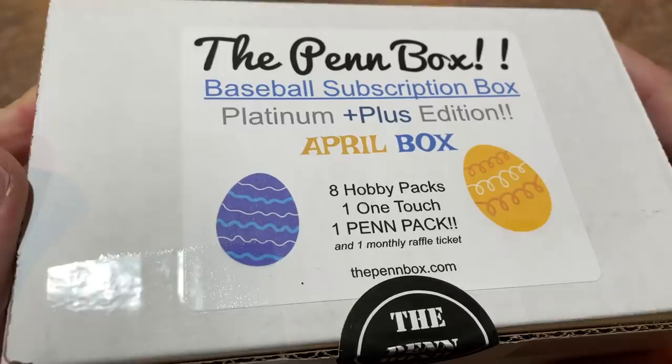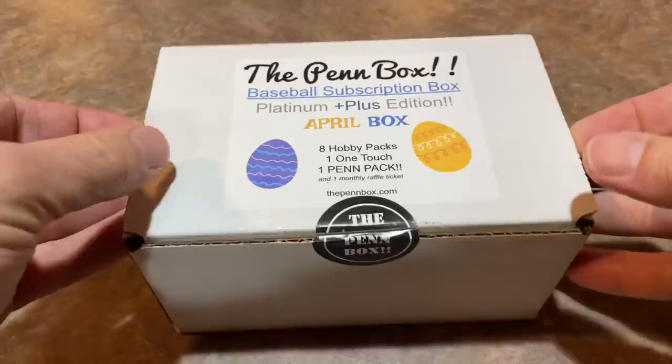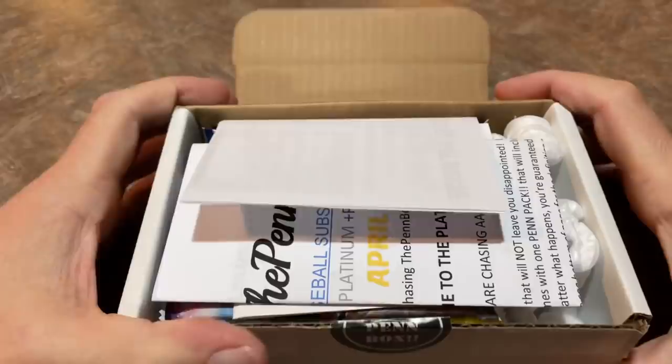We're going to open this up and hopefully find something good. Hope everybody's had a very good Friday today and is enjoying their Easter weekend. Over here we had some good times - we went bowling, colored Easter eggs, and painted Easter bunnies.